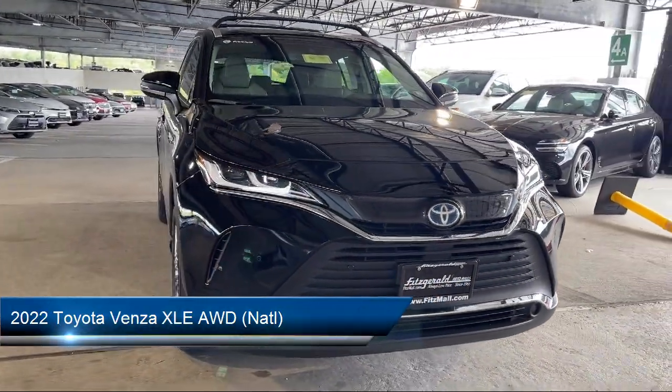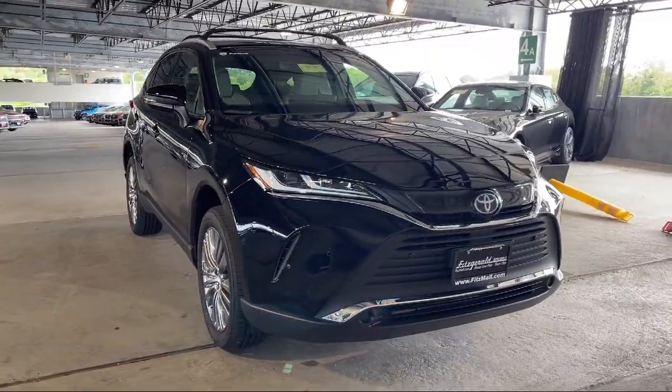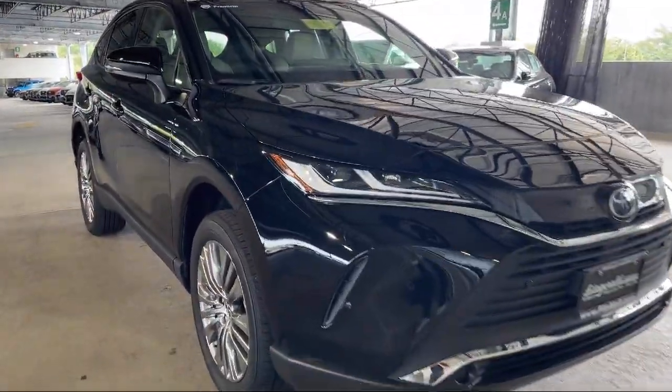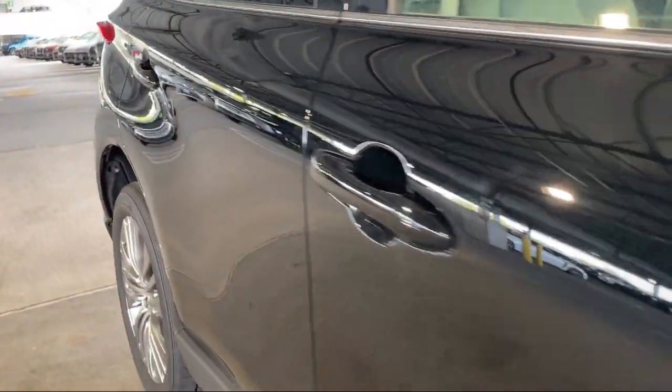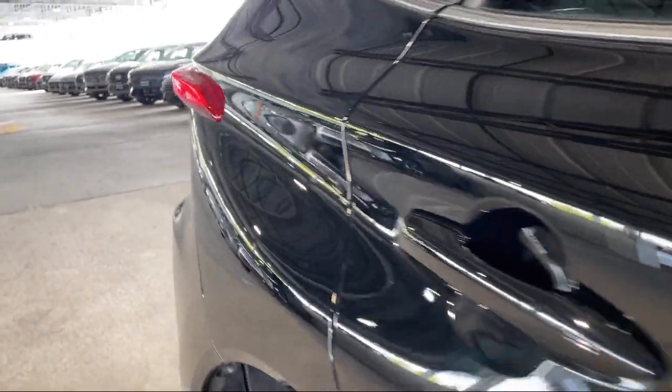It comes equipped with available Google-connected in-car apps, lane deviation sensors, leatherette upholstery, six-speaker audio system, rear USB power outlet, and rear cross-traffic alert.